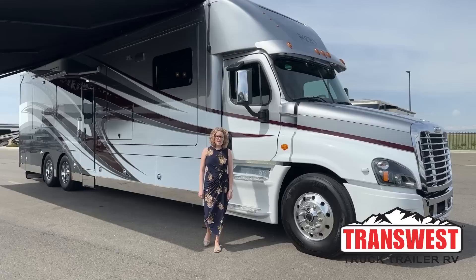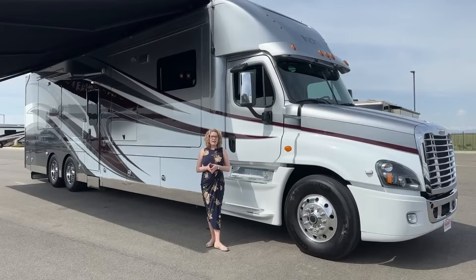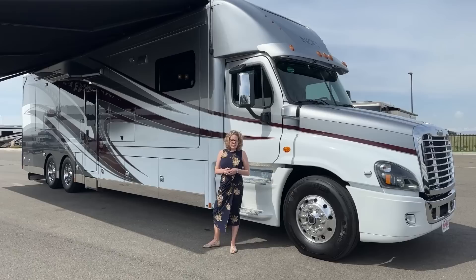Renegade Icons are extremely rare to find nowadays — one reason is because people hold on to them for a long time because they're really well built. Renegade has also put a stop on manufacturing for a while, so we don't know how long that's going to last. Again, super rare to find something like this, so really excited to show you this.